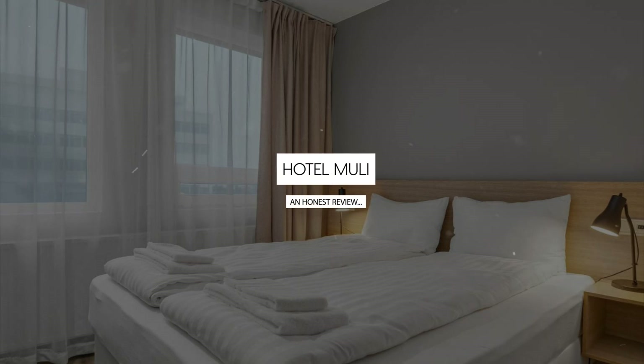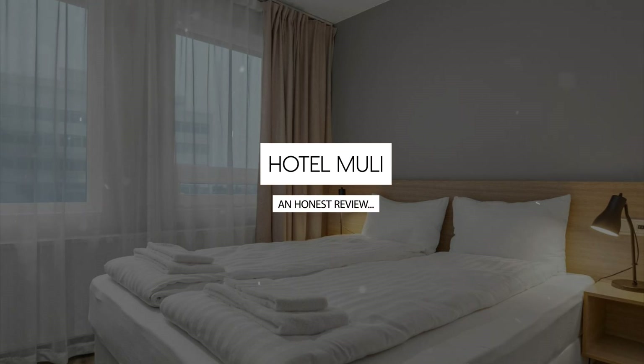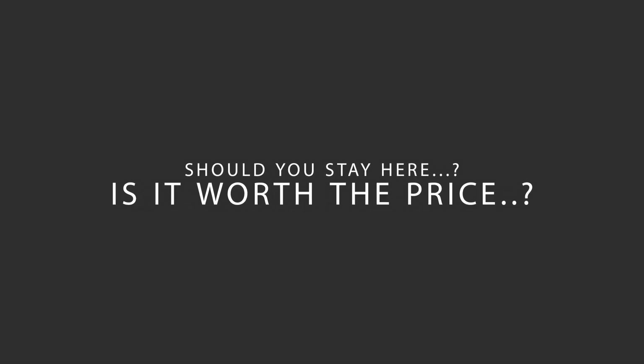Today, we're diving deep into a review of Hotel Mjuli, located in Reykjavik, Iceland. Let's find out if this hotel lives up to its reputation, and if you should stay there.